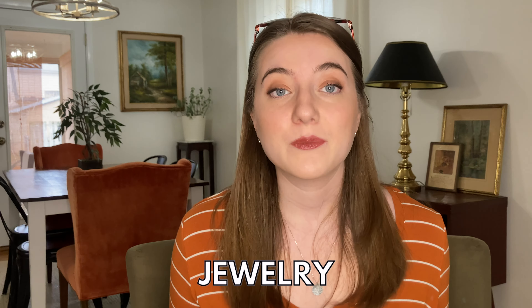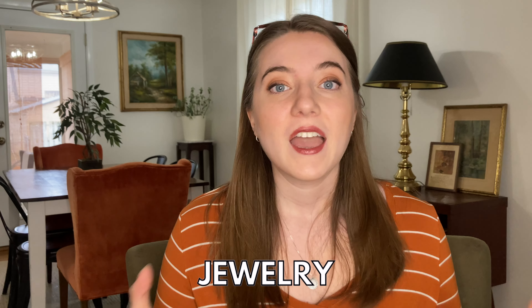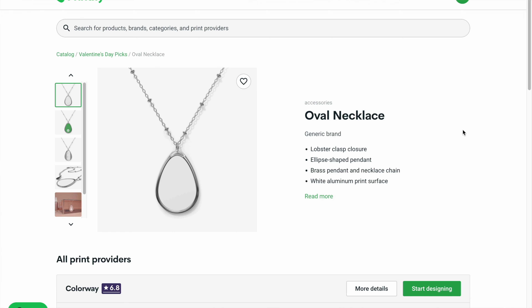The first trending Valentine's Day product is something that you might not even know print-on-demand has the capability to do, and that is print-on-demand jewelry. When you think about a Valentine's Day gift, probably the number one thing you'd think someone might receive is some kind of jewelry — a bracelet or a necklace. As a print-on-demand seller using a place like Printify, you have the ability to sell print-on-demand jewelry in your Etsy shop. This pendant is priced well under $10, meaning that pricing it around $20 or $25 is going to leave you a really healthy profit margin.